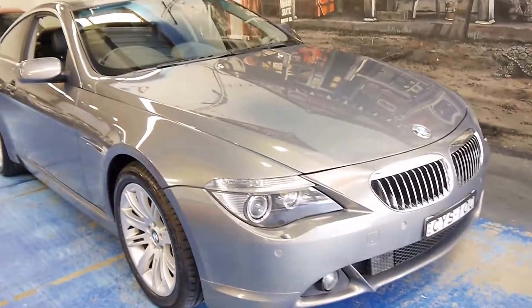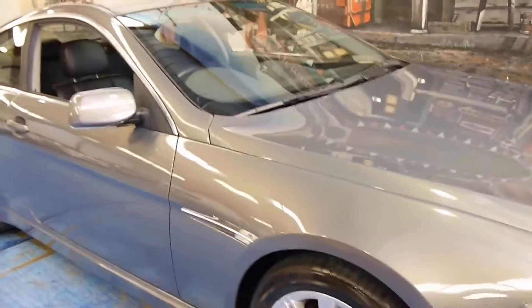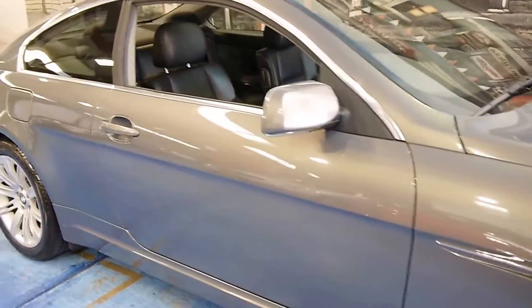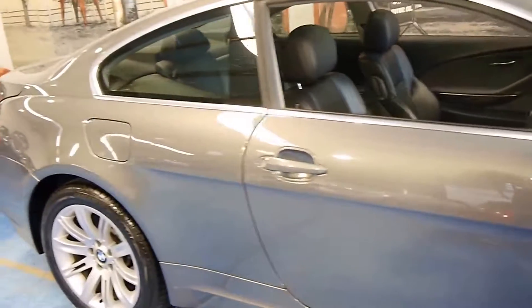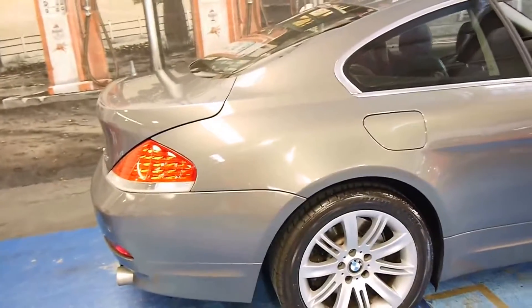Here we have a 2004 BMW 645ci. It looks to be Kalahari beige in colour with black leather interior. My name is Philip Tarrant, and I'm going to have a chat to you about this lovely car here today.